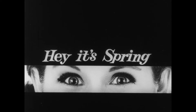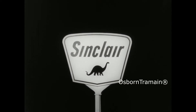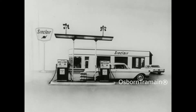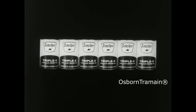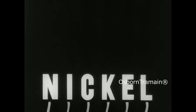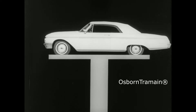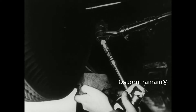Hey, it's spring. Gotta put up the screens, gotta put down the top and go. Gotta go to Sinclair. Gotta stop at Sinclair, cause springtime starts at the sign of Sinclair. Gotta switch now to Triple X motor oil, with nickel added in to protect against wear.